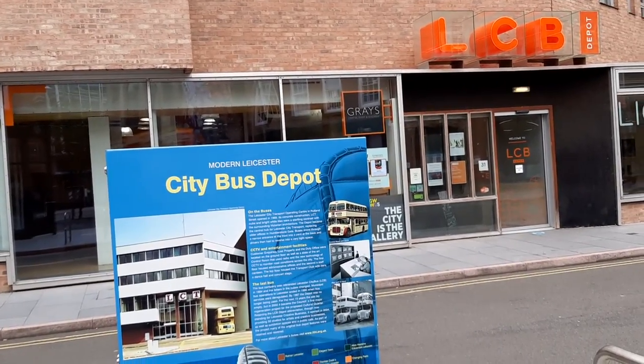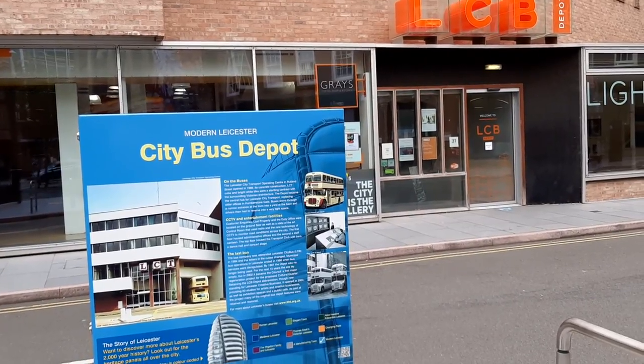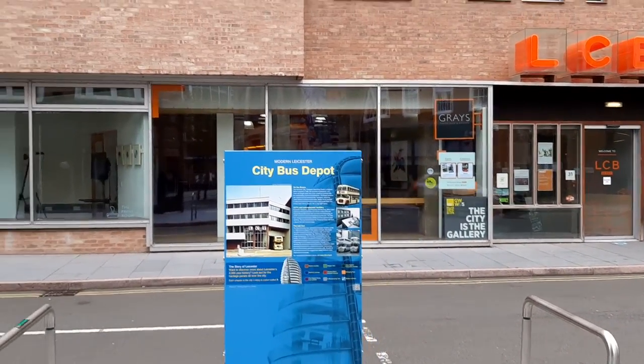We are at LCB Depot, a creative business centre in Rutland Street in Leicester's Cultural Quarter in September 2020. It's run by Leicester City Council.